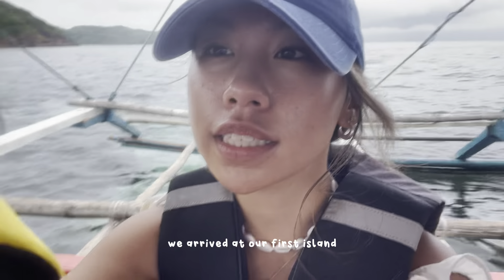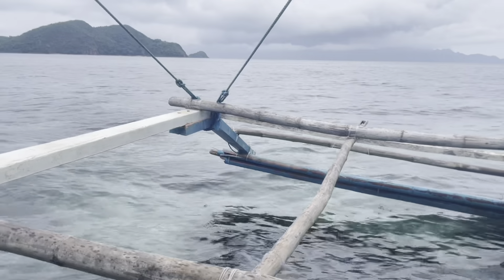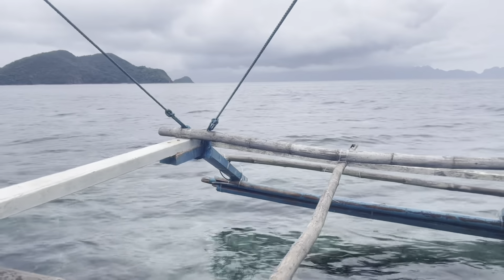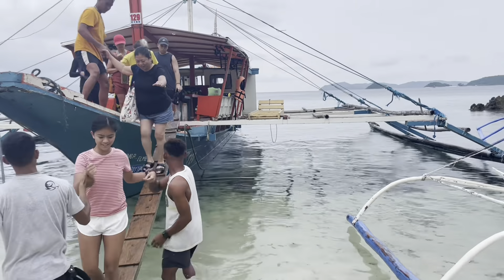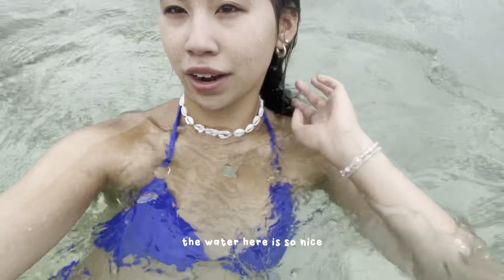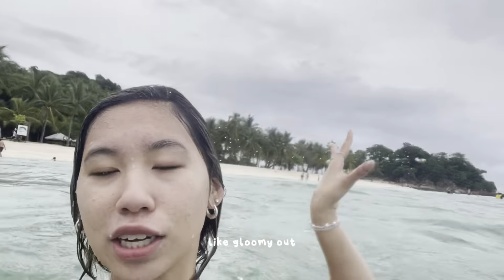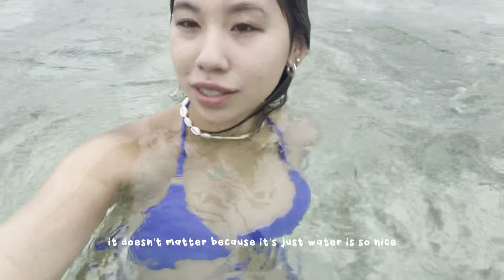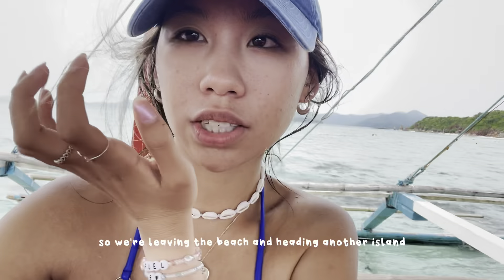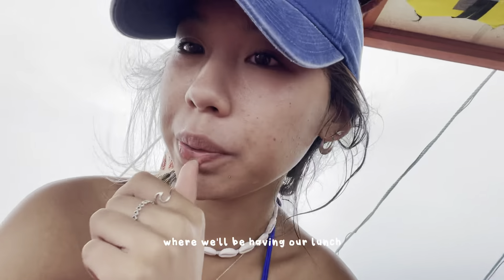We're going to get our island escapade tour started. The water here is so nice — it's literally so clear. Even though it's a little gloomy out, it doesn't matter because the water is just so nice. We're leaving this beach and heading to another island where we'll be having our lunch.